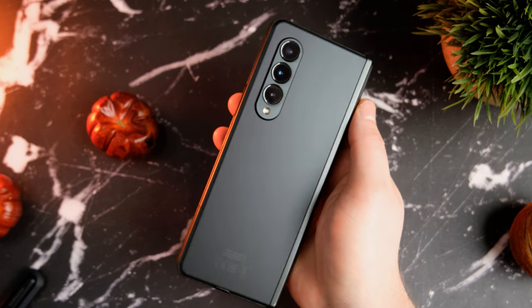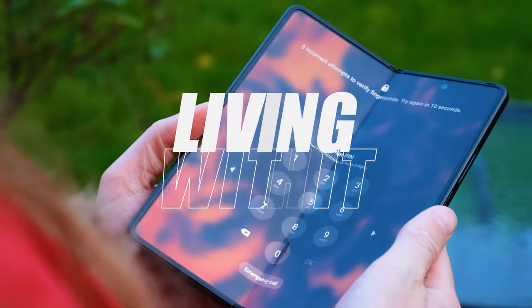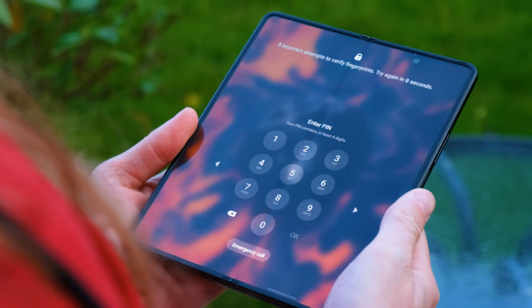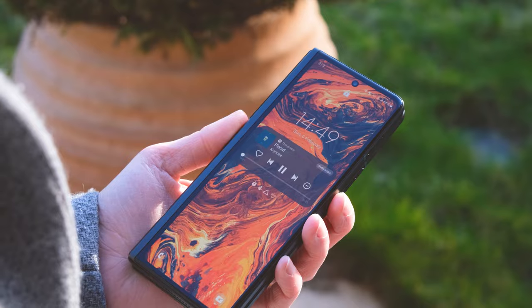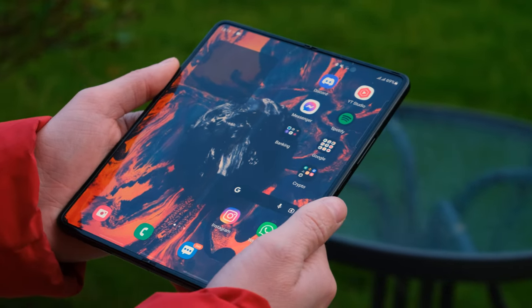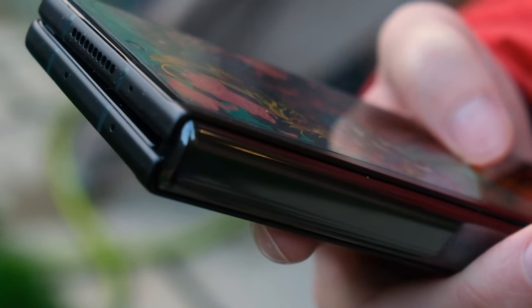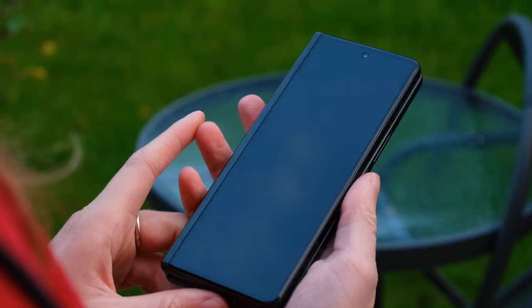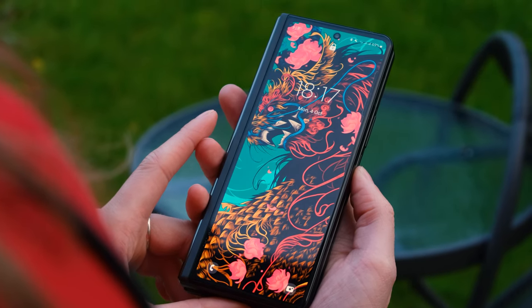So how has the Galaxy Z Fold 3 been as a phone over the past five or six months? Despite all the things I've mentioned, it's actually been pretty damn brilliant. Performance isn't something you should ever have an issue with. Battery life at first felt pretty awful, if I'm being honest, but now it's getting me to the end of the day. Then there's One UI 4.0 and Android 12, which complement the phone really nicely — it all feels buttery smooth. And the camera? Well, the camera sucks. No — it doesn't suck.